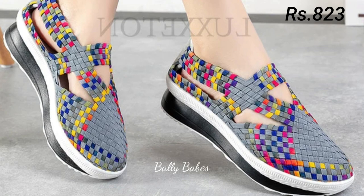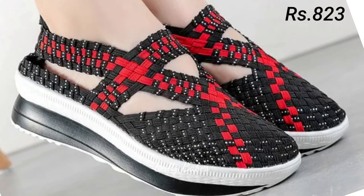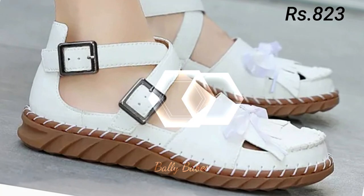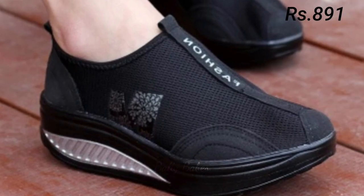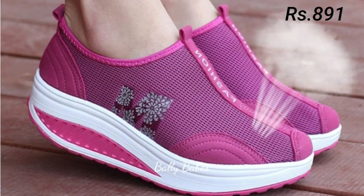Next we have the classic ballet flats. These shoes are perfect for everyday wear and provide a great amount of support and comfort. They are available in a variety of materials, from leather to canvas, and come in a variety of colors and styles, making them perfect for those who are on their feet all day long.